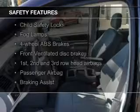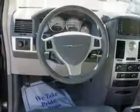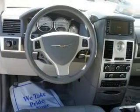Safety was made a priority with these features: fog lights, 2nd and 3rd row airbags, brake assist, traction control, stability control, and a passenger airbag.